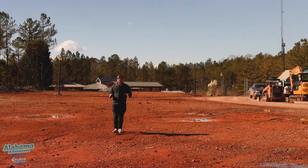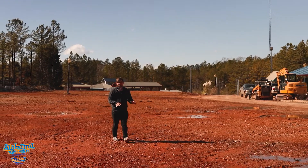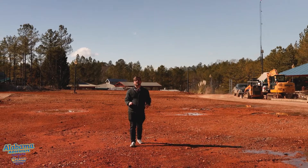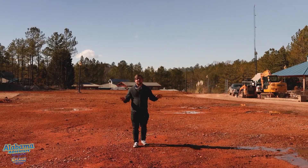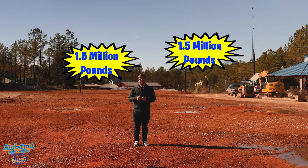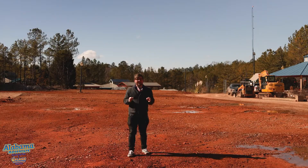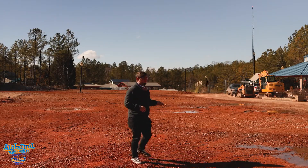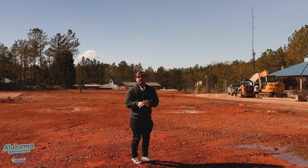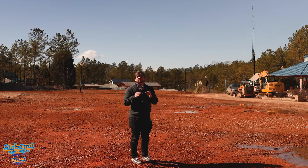You're gonna have plenty of room to spread out and have fun with your family. Now like I said, this doesn't look like much, but literally tons and tons of dirt — not even sure exactly how much, I'll put the real amount on screen — a lot of dirt, and tons of hours have been put into compacting it down and making sure that this attraction will look good and last for years to come.